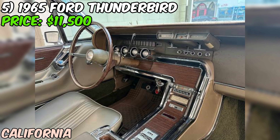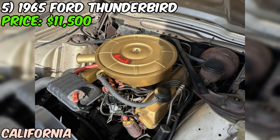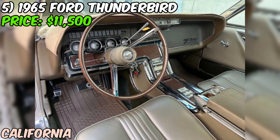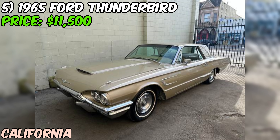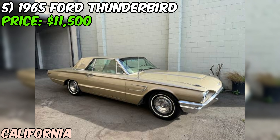We've got a real gem — a 1965 Ford Thunderbird coupe currently being offered on consignment by Classic Cars West, priced at $11,500. It's a lot of car for the money. This T-Bird is a very original California car, which is a big plus in the classic car world. California cars are known for being well preserved thanks to the state's mild climate and strict emissions laws. It's had just one respray in its original color.